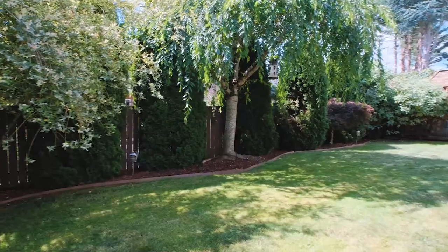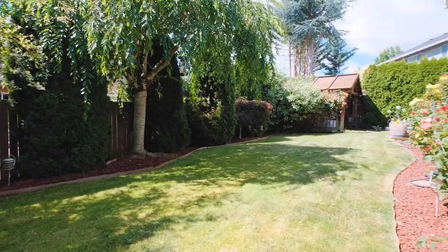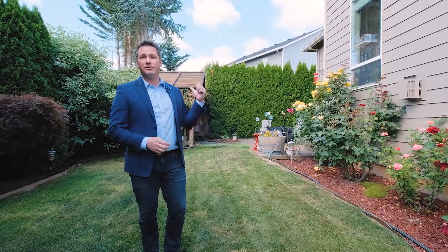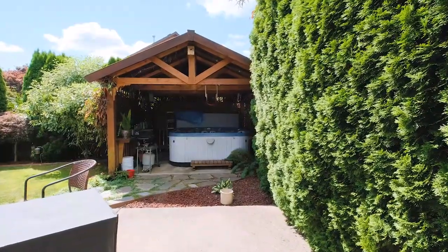Everybody's gonna love this backyard — it's fully fenced, it's very private, you have a great patio area to sit and relax, and when you're up for it jump into the hot tub which has a cover and can be used all year round.